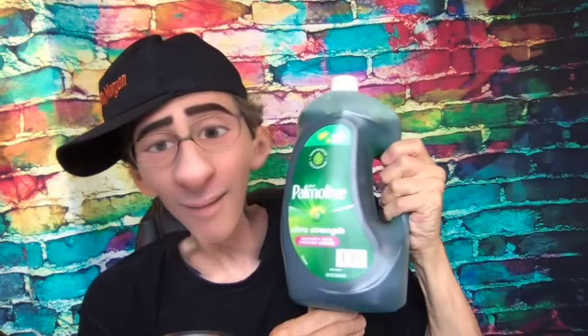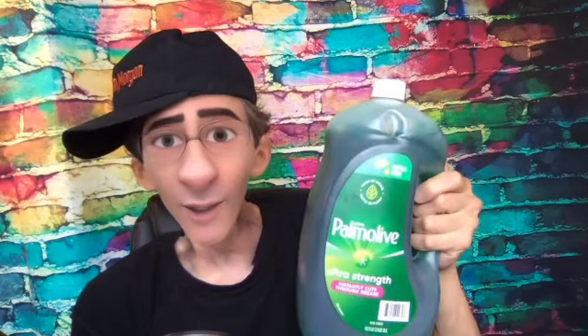I'm a Palmolive guy. I used to buy a little thing of Palmolive dishwashing liquid — it lasted forever. No more. This is what I got the other day. I can't lift it. Look at the size of my Palmolive bottle — 102 ounces of Palmolive liquid. Unbelievable.